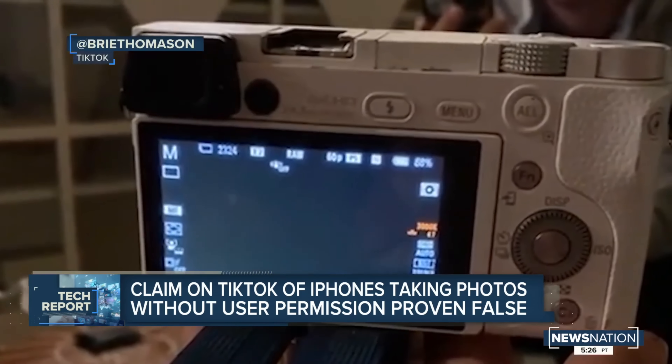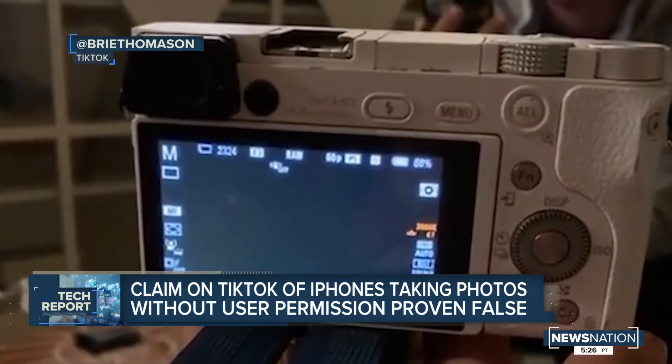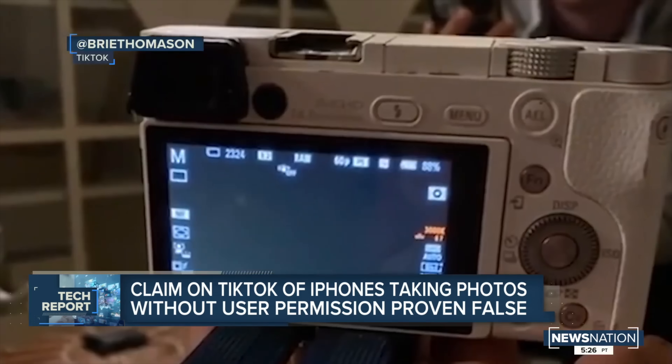Recently, iPhone users have become afraid that the front-facing camera might be taking photos of them every five seconds, as seen in these types of videos. But is iPhone actually taking your photo, and if so, why?